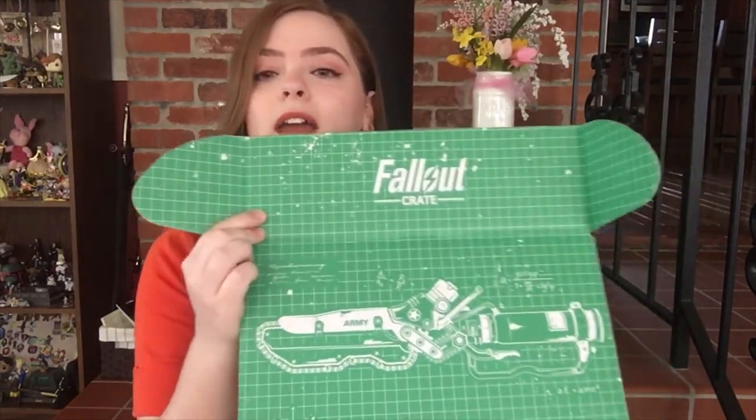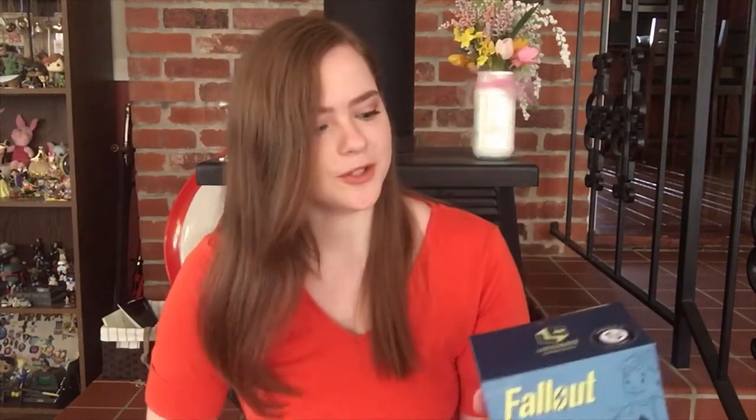The first thing I always do is open up the box and look at the image on the inside, and that is going to be the weapon replica that we're going to get today. I'm just going to set this to the side and pull out our first item. Our first item out of the box is a box, and it is a Fallout Fortune Finder perk figure, I would assume.